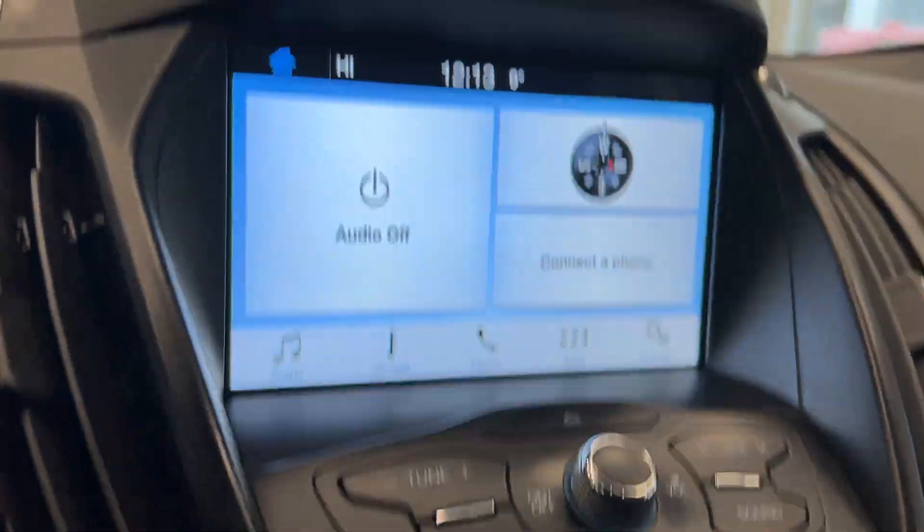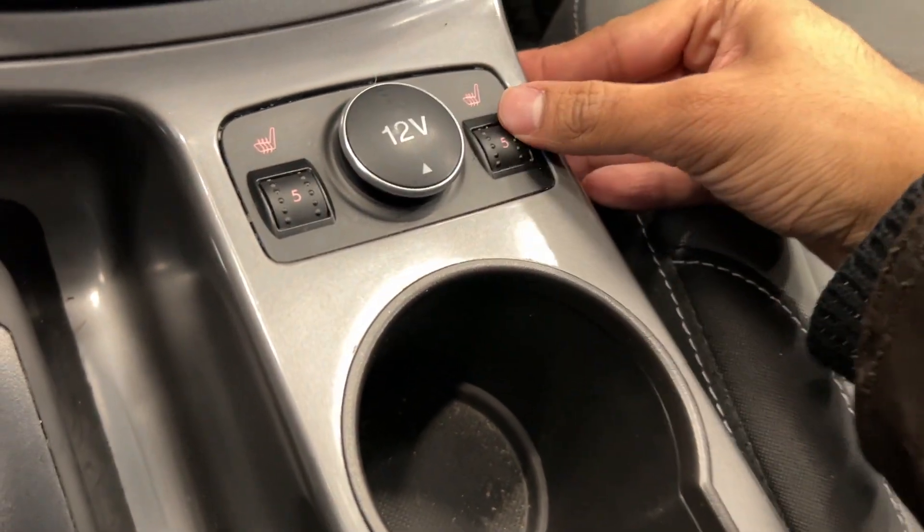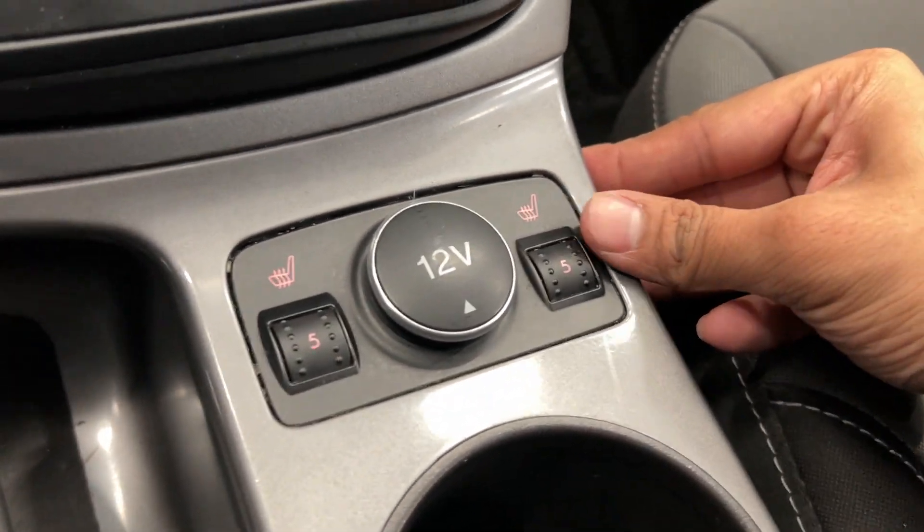On our screen here we have our radio with our EC controls right over here, and we have our backup panel. Along with that we have a 12-volt outlet and heated seats on both sides up to the number 5 setting.